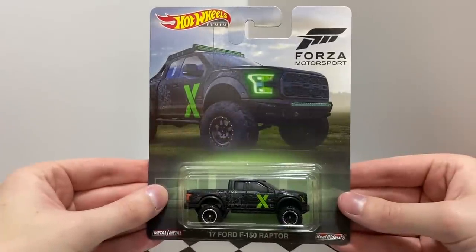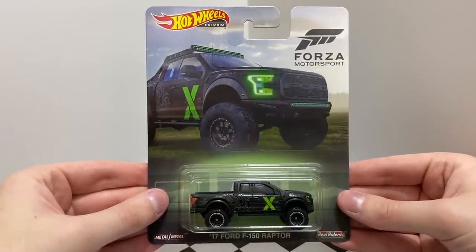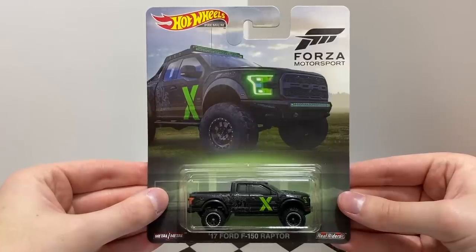Our next model is a truck based on the video game Forza Motorsport and the Xbox One X. It's the matte black 2017 Ford F-150 Raptor.